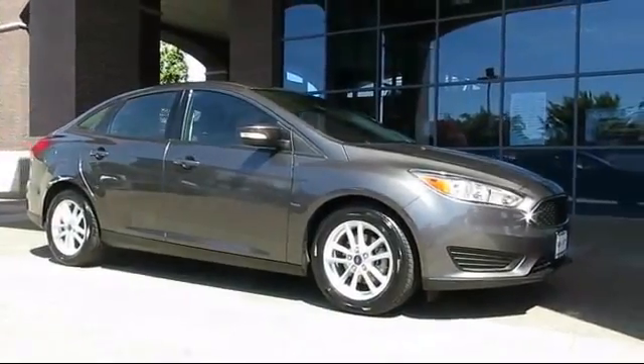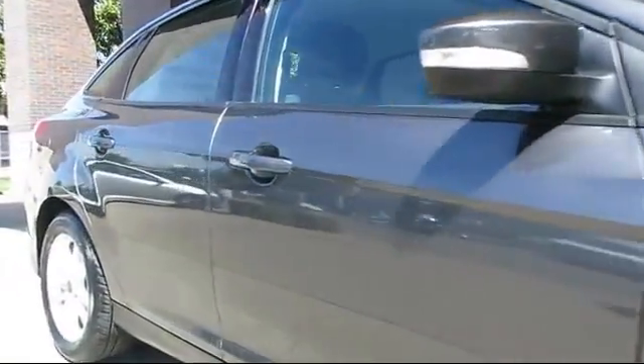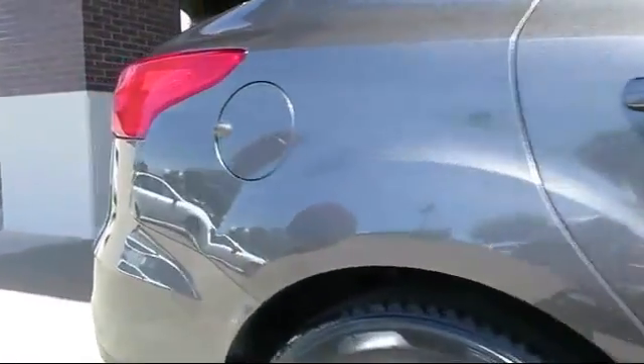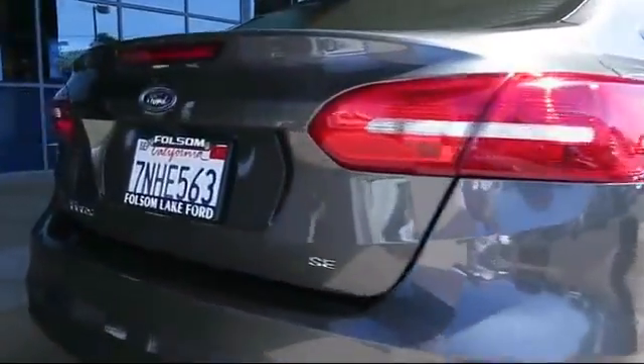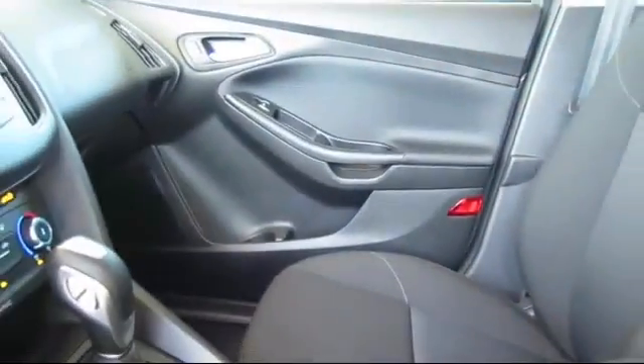It comes equipped with keyless entry, steering wheel controls, alloy wheels, a backup camera, air conditioning, traction control, power windows, CD player, side airbags, cruise control, and has less than 10,000 miles on the odometer.